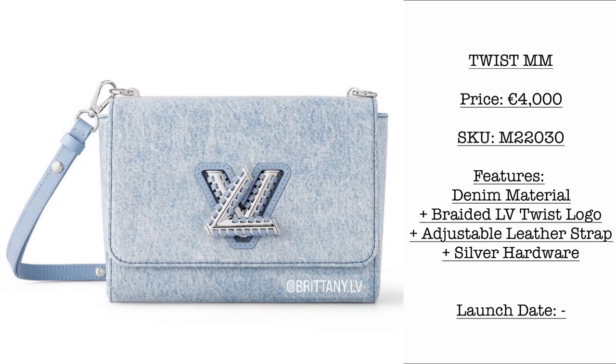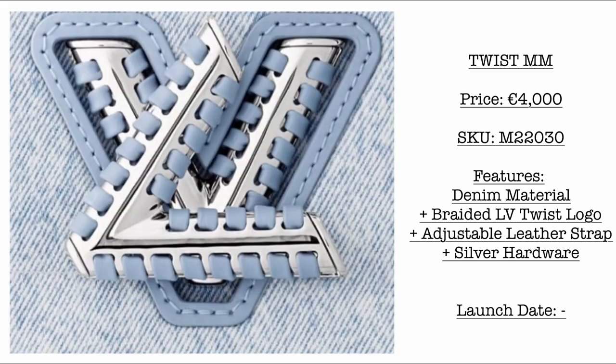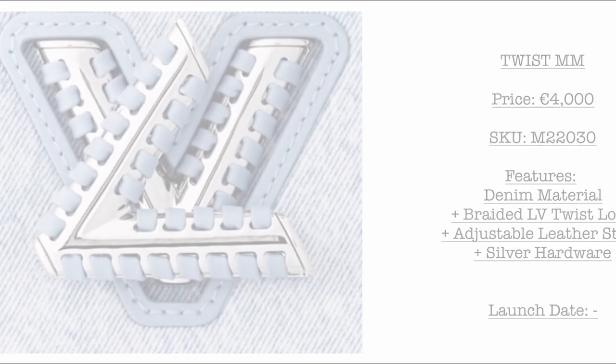Then we have the Twist MM. Price is €4,000. It features denim material with a braided Louis Vuitton twist logo, adjustable leather strap, and silver hardware. Please stay tuned for the launch date of this very beautiful twist bag.